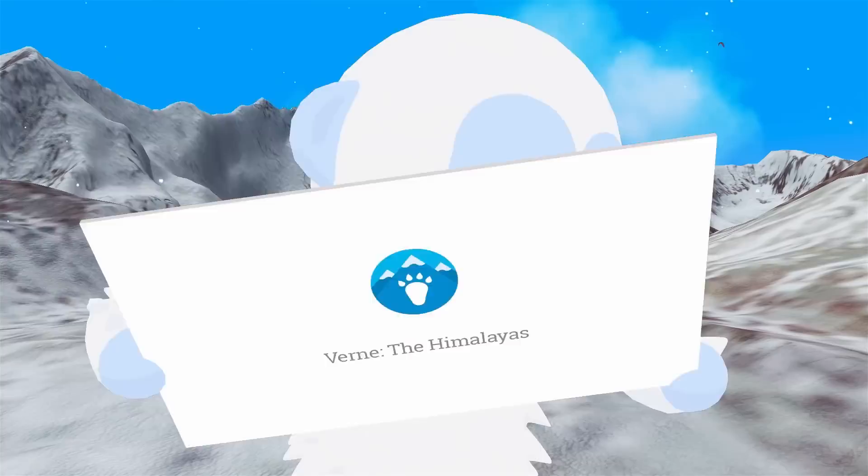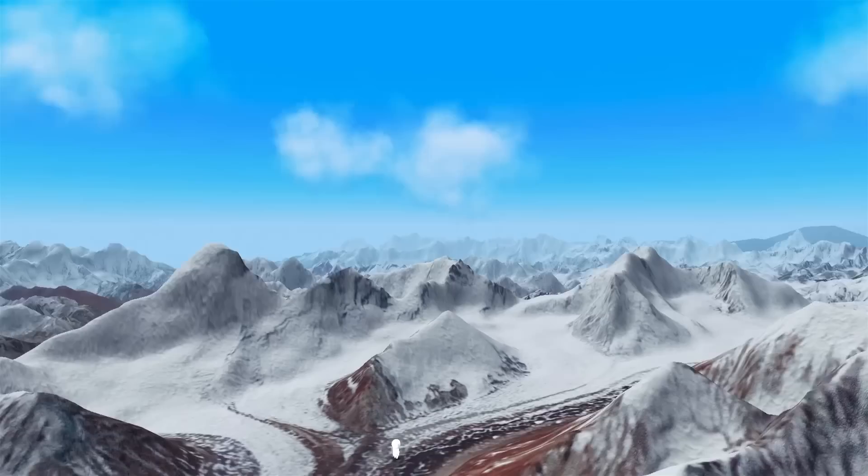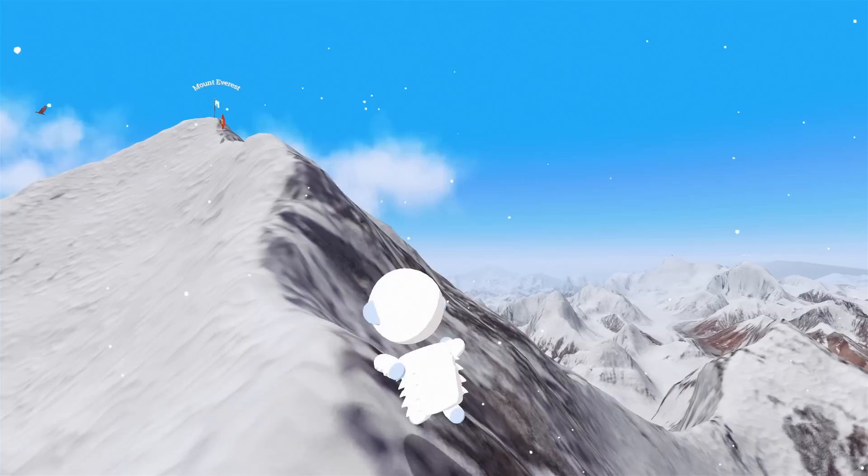In it you control a 500-foot tall, very friendly yeti named Verne to explore a map in ways you've never imagined.